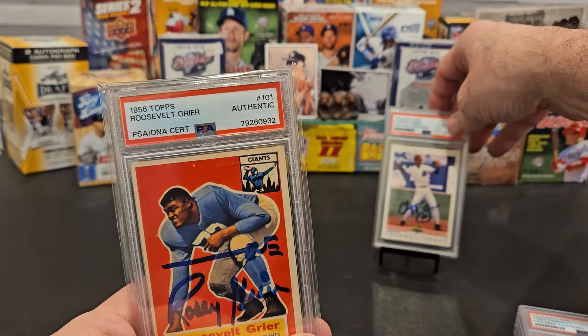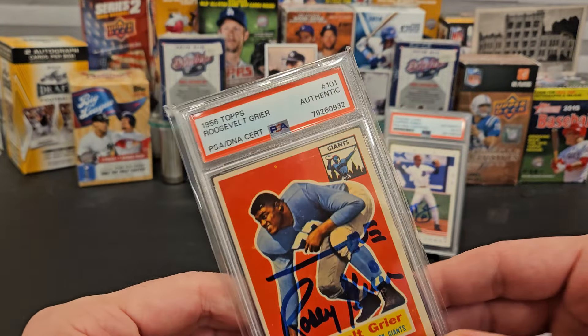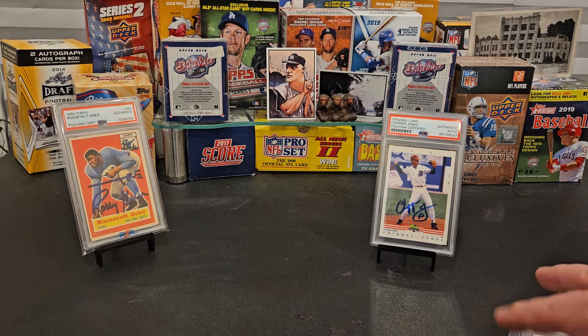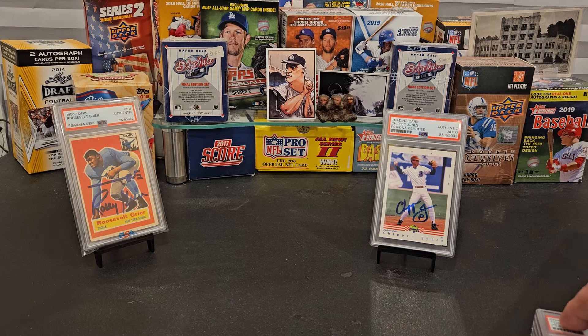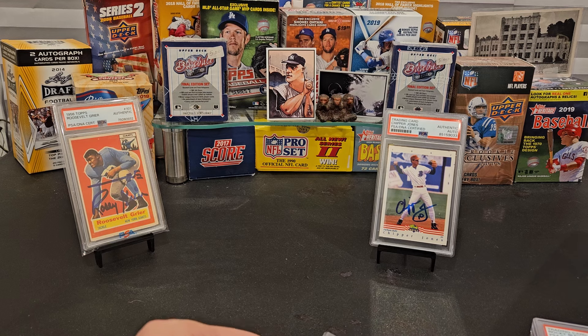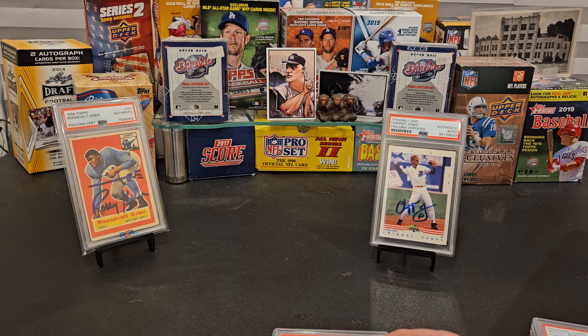Most autographs on basic service are $17 — Jack Nicklaus is a little bit more, Tiger Woods a little bit more — but most are $17. Full service for most cards is $32. So that's the price difference. We have six cards to show you today.